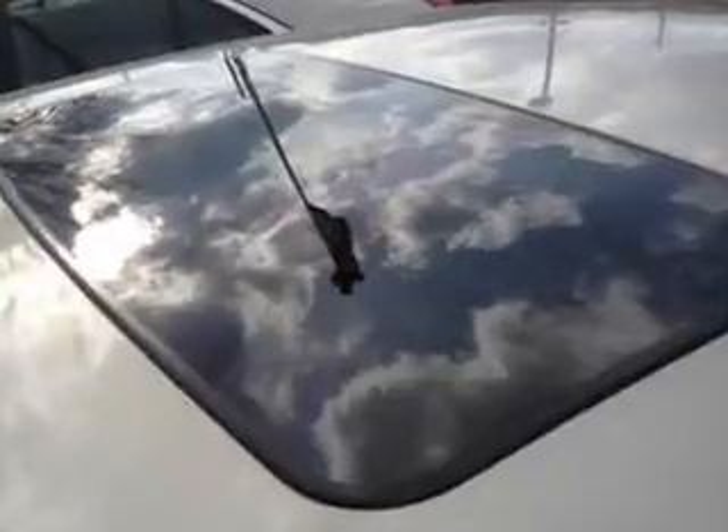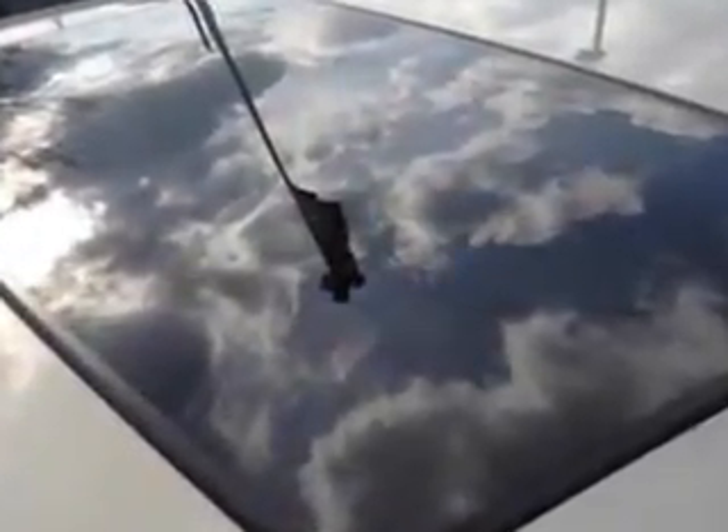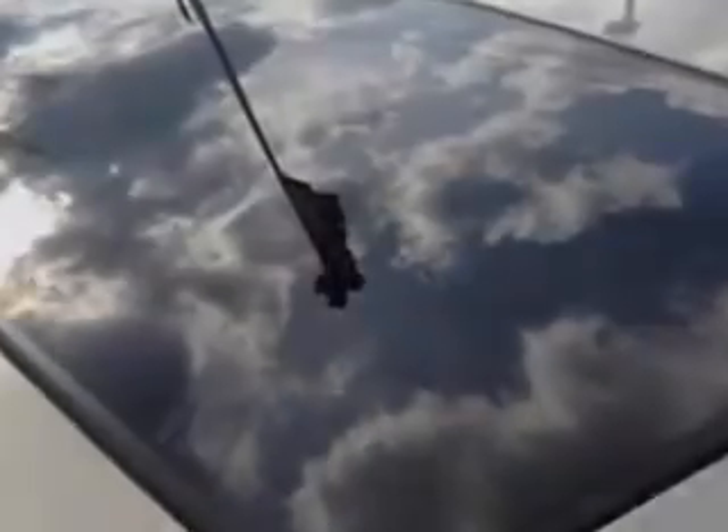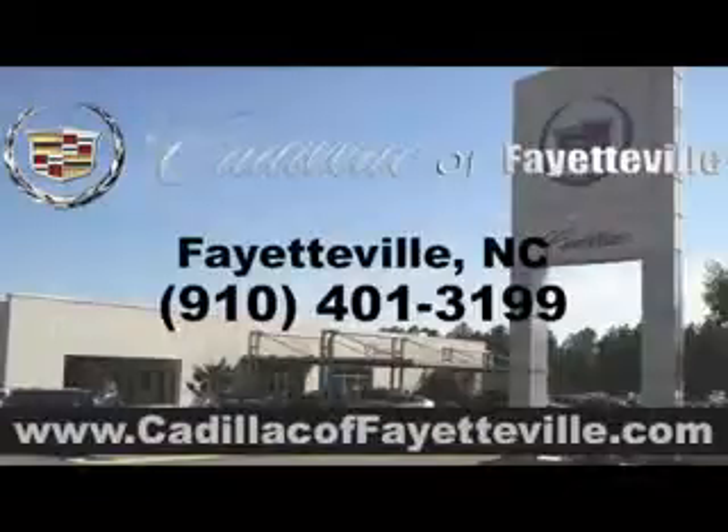Enjoy the drive and have peace of mind in this 2014 Cadillac ATS. See us at Cadillac of Fayetteville today. Stop in today or visit us 24-7 at cadillacoffayetteville.com.